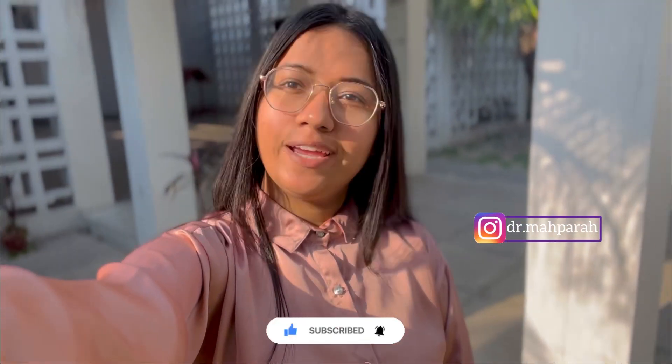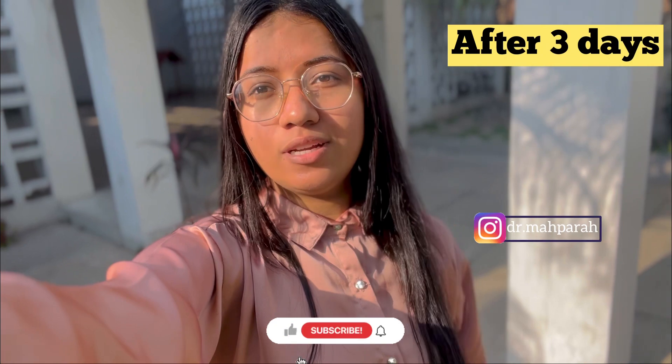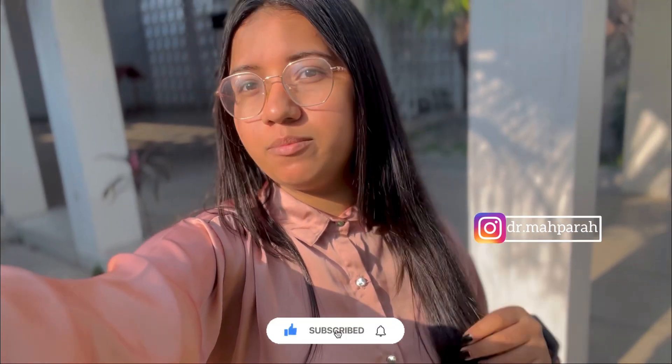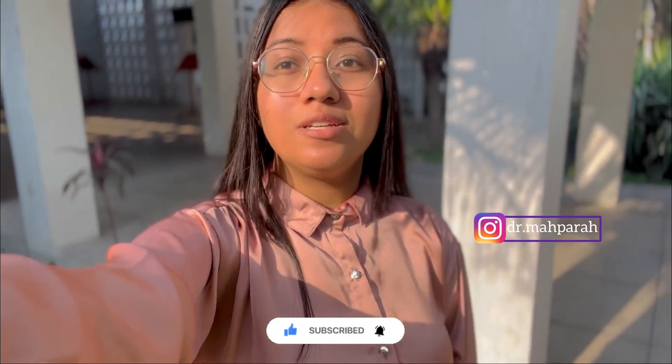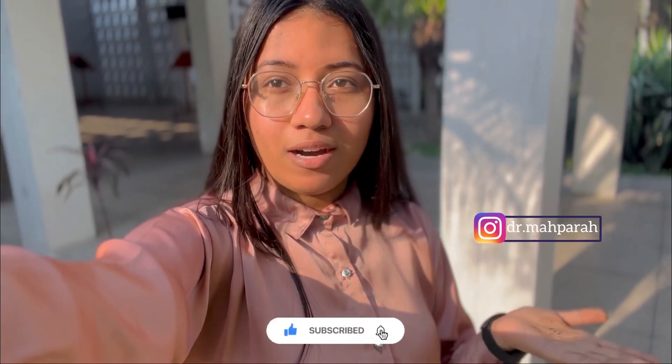Assalamualaikum, here I am again with you guys. Today I will show the result of my first hair wash after the Extenso hair treatment. I am very tired because today I had a full working day — first classes, then a ward round.